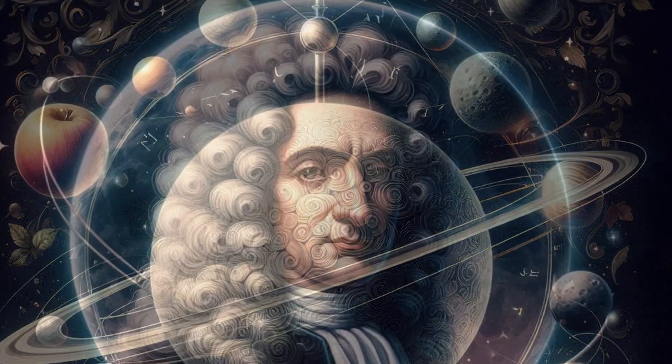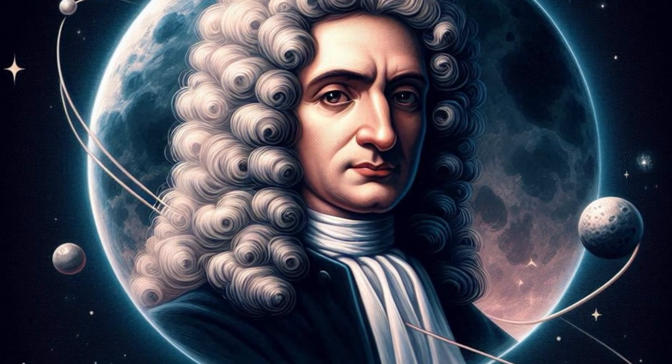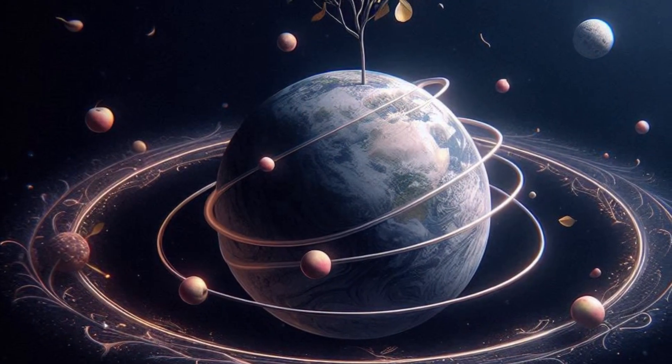Newton's cannonball provided a foundational understanding of celestial mechanics, proving that a single, universal law could explain both terrestrial and cosmic phenomena, a concept that remains central to physics today.